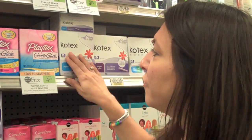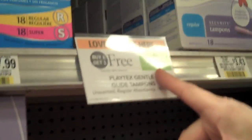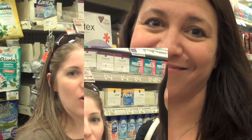I wanted to show everybody this deal. It's on feminine hygiene products, but Playtex right now is buy one get one this week. For $4.29 you will get two of these. But today, because I have this awesome coupon for $3.00 off two, I will get two of these for $1.29.